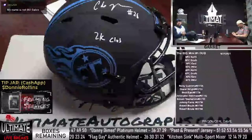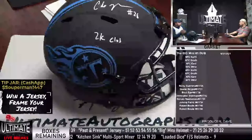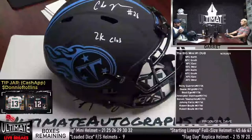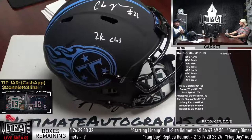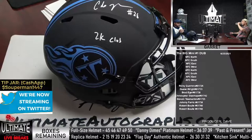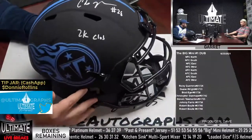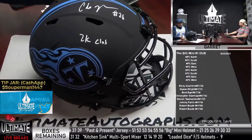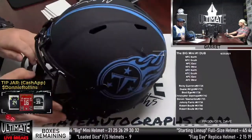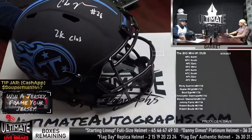Today we have a former East Carolina Pirate, former Tennessee Titan, former New York Jet, former Arizona Cardinal — CJ2K, Chris Johnson, Tennessee Titan legend. It's an Eclipse full-size replica. The auto is fantastic with a nice 2K club inscription. The biggest issue is there are a lot of scuffs — you can see there's one there, one there, a couple over there, some scratches as well. That's one reason why we are unable to put this into any of our breaks, but we are willing to give it to you for a fraction of the cost.